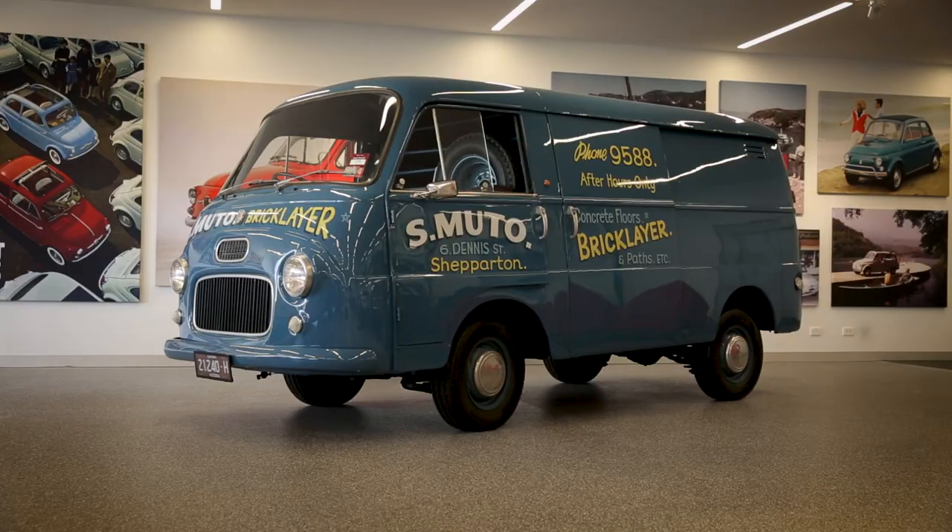Thank you guys, I do appreciate it. That's a wonderful story and a wonderful van. I'm sure you guys will look after it for years to come. Thank you. Thanks for joining us at Guston.